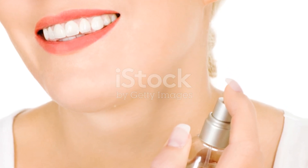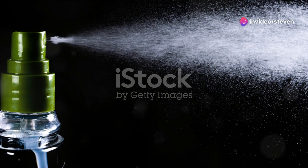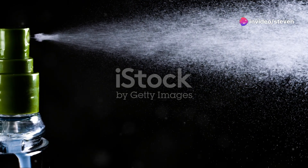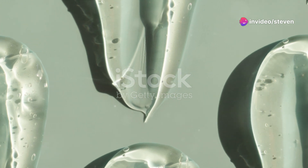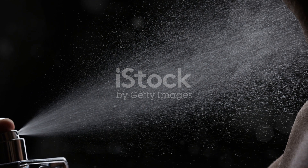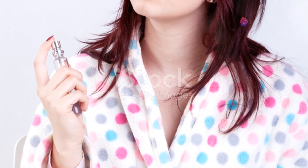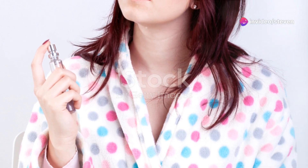Remember, the type of moisturizer matters. Opt for something that's fragrance-free to ensure it doesn't interfere with the scent of your perfume — we don't want any unexpected scent combinations. So the next time you get ready, take those extra few seconds to moisturize those pulse points. Your perfume will not only last longer, but it might even smell more intense.